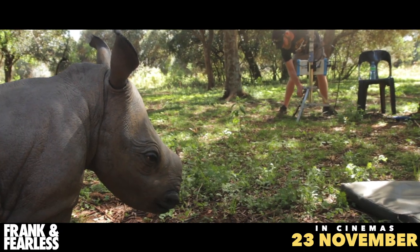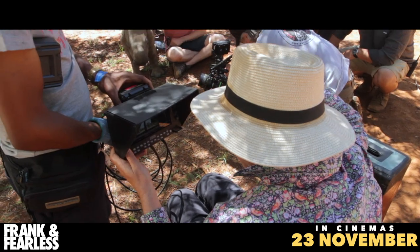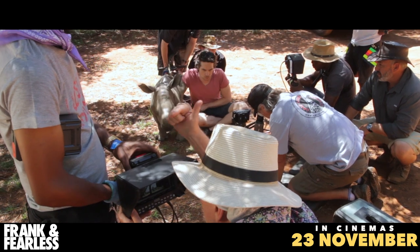When I started researching baby rhinos and orphaned rhinos, I originally thought that we'd try to use a real baby rhino. And I realized a couple of things. One was that the only baby rhinos that you can use are orphans, because if it's with its mother, you're not going to be able to work with it.